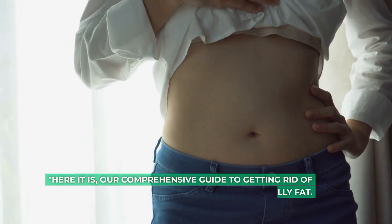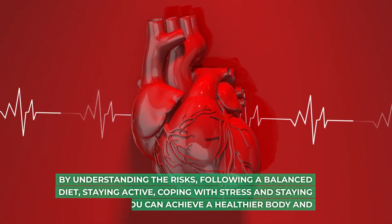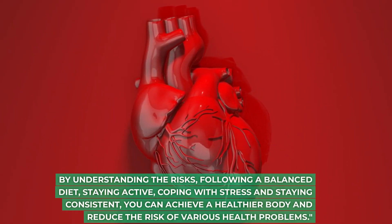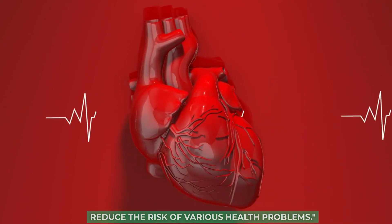Here is our comprehensive guide to getting rid of belly fat. By understanding the risks, following a balanced diet, staying active, coping with stress and staying consistent, you can achieve a healthier body and reduce the risk of various health problems.